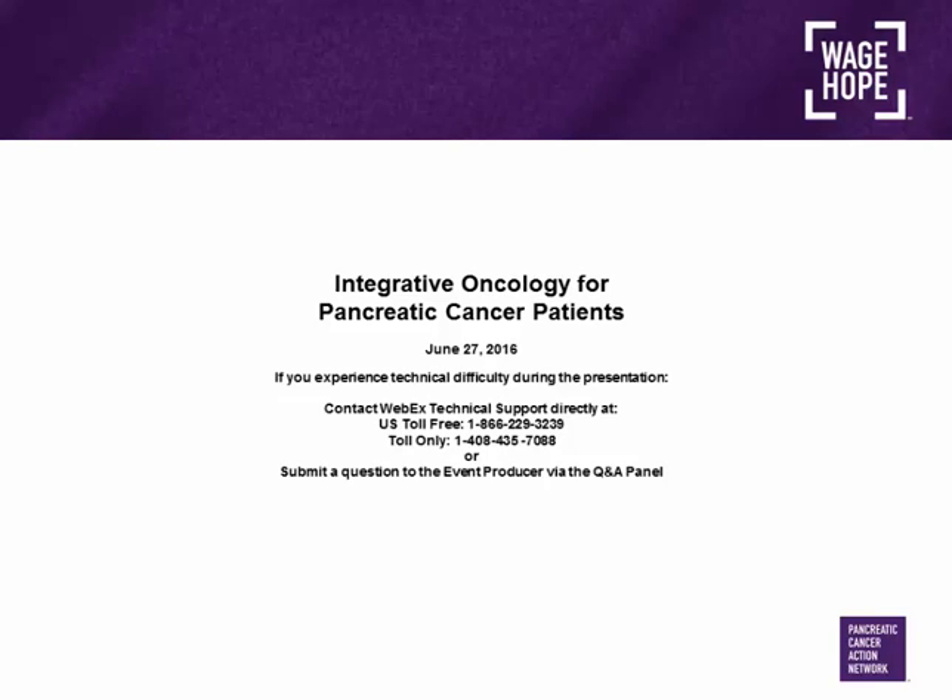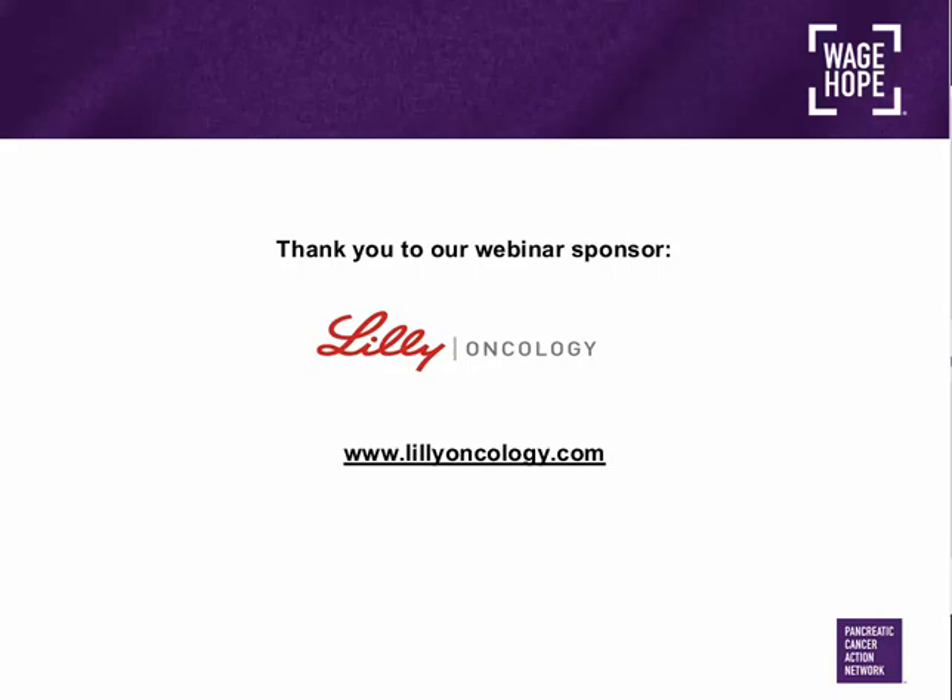Welcome to the Pancreatic Cancer Action Network's webinar, Integrative Oncology for Pancreatic Cancer Patients. My name is Cassidy Moravik, and I am the Senior Manager of Clinical Initiatives for the organization. At the Pancreatic Cancer Action Network, our goal is to provide you with better resources so that you can make informed decisions. A patient central associate can provide you with personalized information free of charge on topics such as diet, nutrition, and treatment options. Contact Patient Central at 877-272-6226 or email patientcentral@pancan.org. I would like to take this opportunity to thank our webinar sponsor, Lilly Oncology.